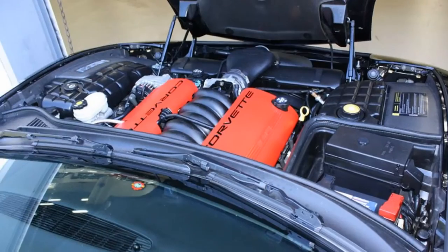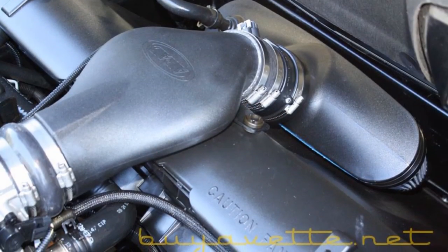Engine compartment as well — very nice clean car, ready for a new home.